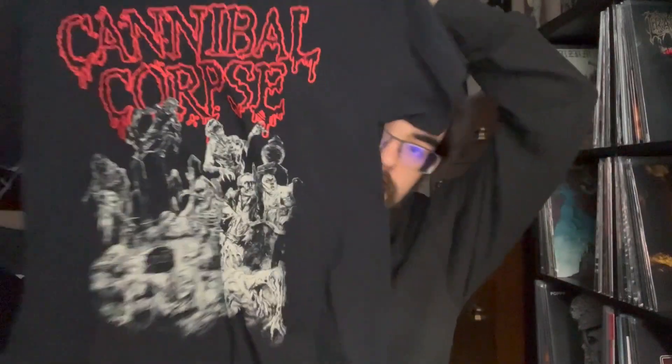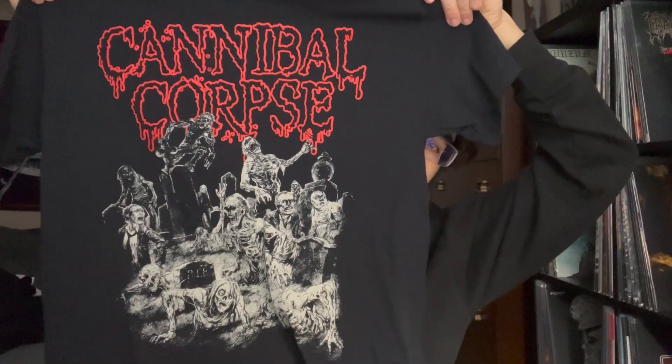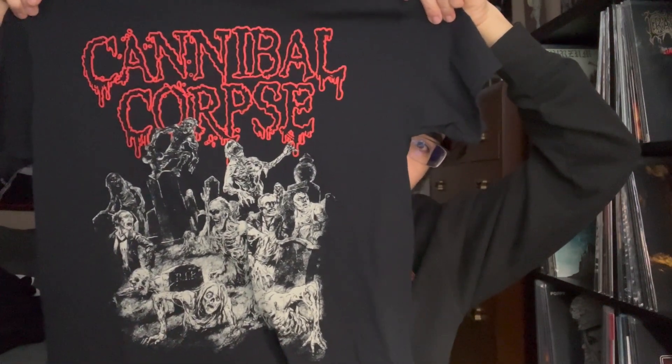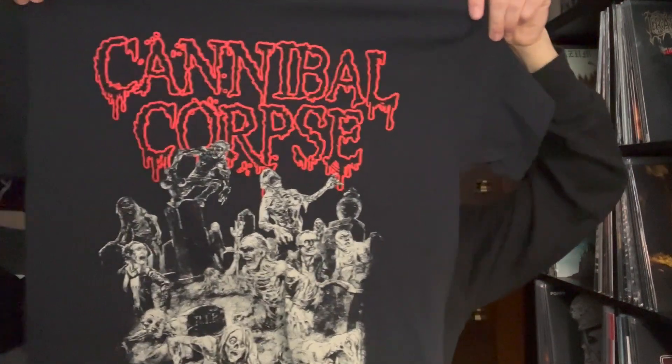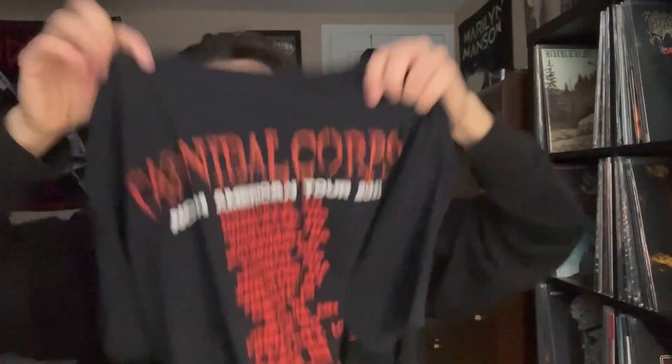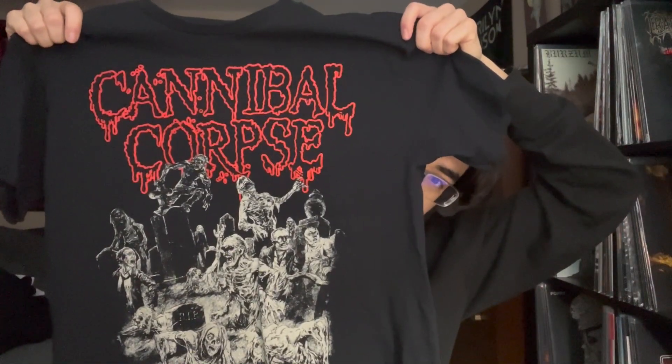This one — got with the Cannibal Corpse and Mayhem tour that was happening. I saw it posted on somebody's Instagram and knew I had to get it. It's the back cover for Chaos Horrific but all in black and white — immediately I knew I had to get that shirt. If you've seen my Cannibal Corpse shirts video, the collection has grown quite a bit since then, so we might need a part two. Dates on the back, same embedded fabric as the Gorguts shirt. The black with red around it and all those corpses rising from the grave — absolutely sick. Vincent Locke's art is so good.